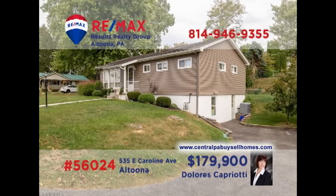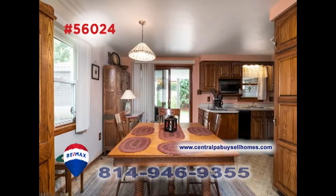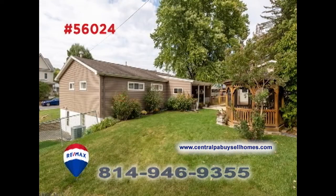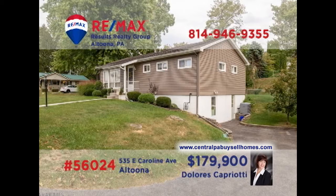Altoona's East End neighborhood is where we'll find this stunning home, presented by RE-MAX Hall of Famer Dolores Capriatti. You'll find a sunny living room with hardwood floors. There's a well-appointed kitchen with long counters and an adjacent formal dining room. Relax out on the covered porch, overlooking the big backyard with gazebo, or in the lower-level family room. All this, plus three bedrooms and a two-car garage. Take your tour with Dolores.